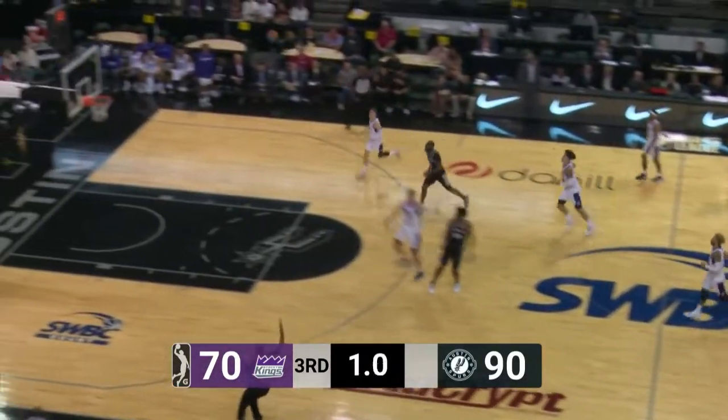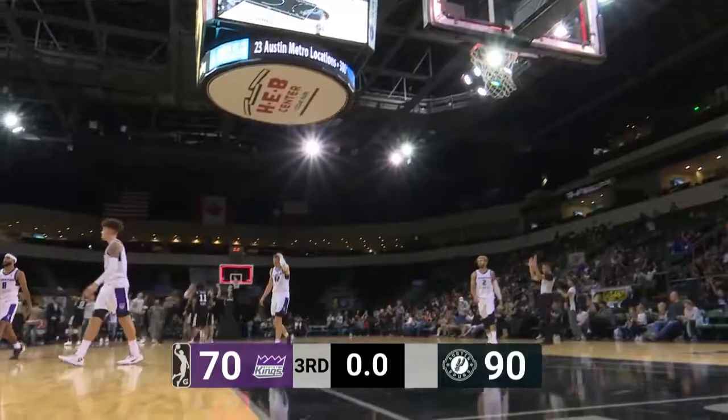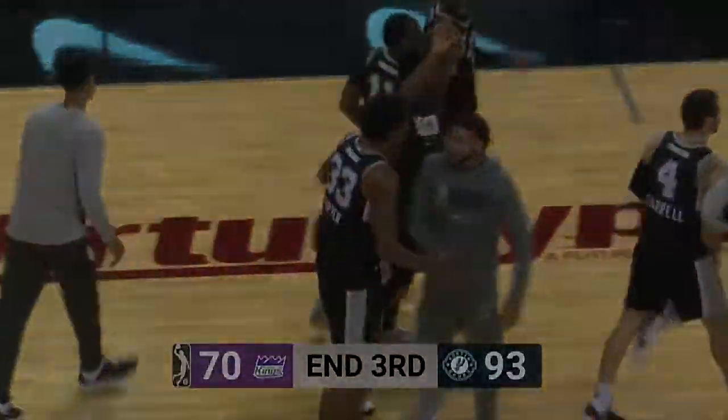Johnson gets it to Pippen, Pippen has two seconds, tries the straight-away three and he gets it to go. Everything's falling for Pippen here in the third quarter and he adds on to the Spurs' lead. They take a 23-point advantage.